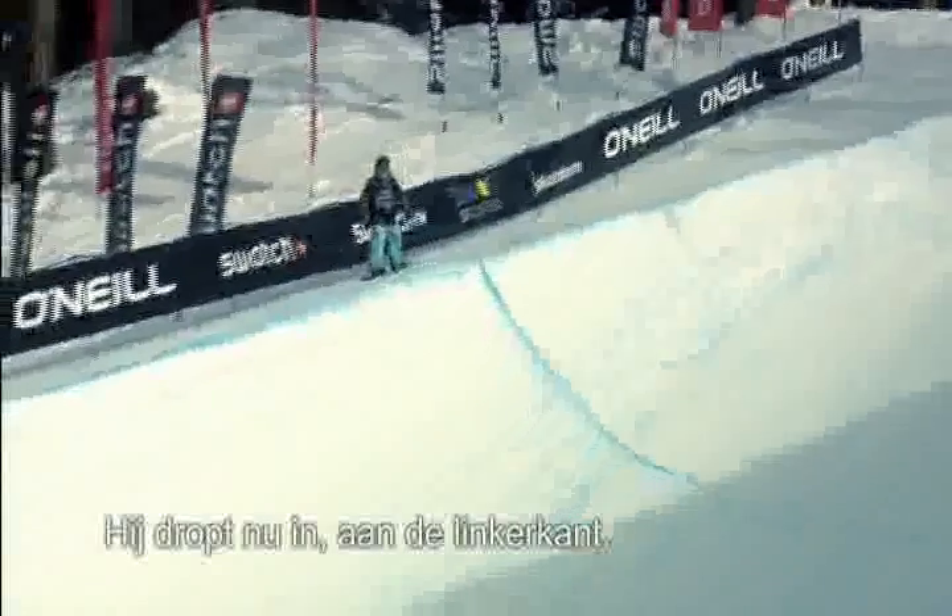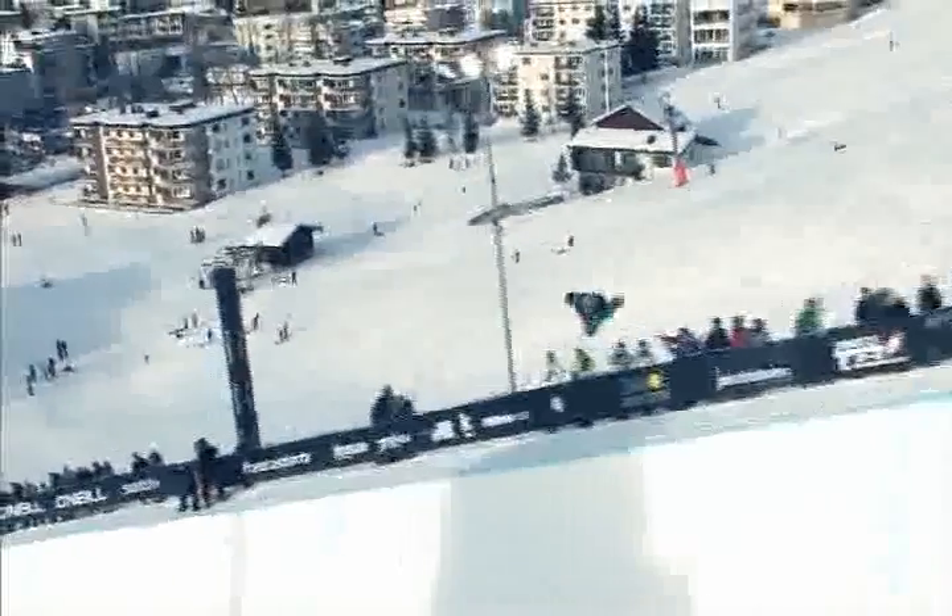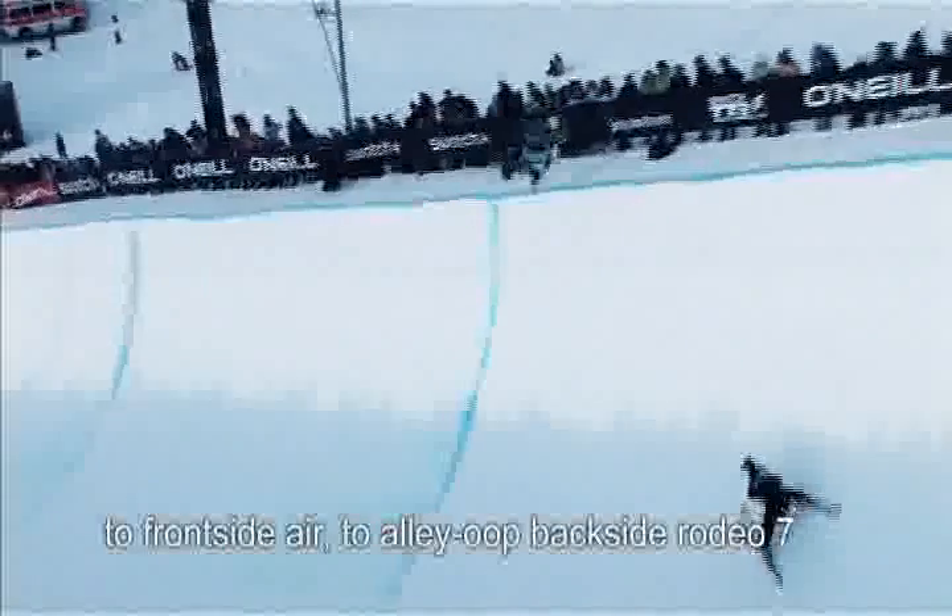Dropping in now from the left-hand side as we look up the pipe, coming in. Right foot forward, starting off with a big air to get things going, right in the scoring zone as well. There we go! Front seven early on. To cab double cork. To frontside air. To alley-oop backside rodeo seven. To alley-oop frontside seven.